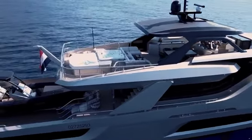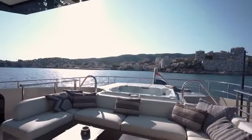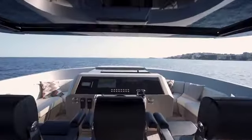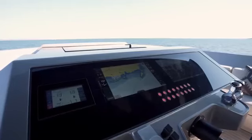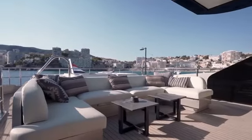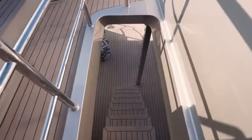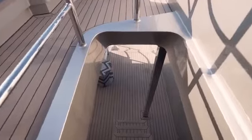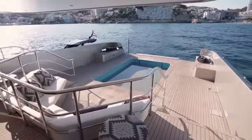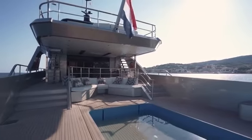The top is the best place to start since undoubtedly the sundeck is an area that most owners enjoy the most. This is such a spacious area with a very elegant and modern helm station, a dining table next to a bar, plenty of seating, a large spa tub, and even more sunbathing space. The sundeck is flanked on either side by stairs leading down to the aft deck — a part of the yacht that is so innovative and hides so many secrets that you'll have to watch to the end of the video to see everything.